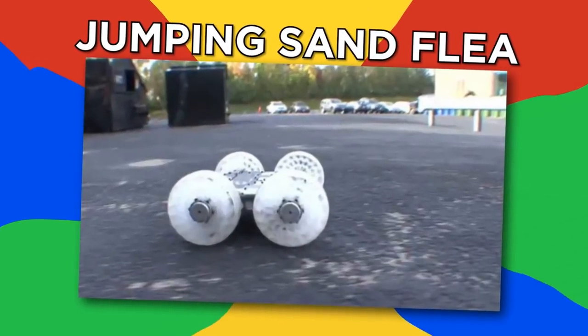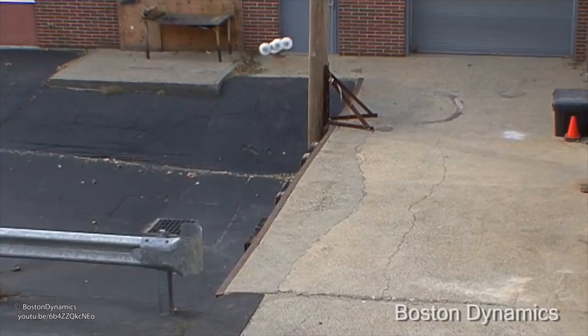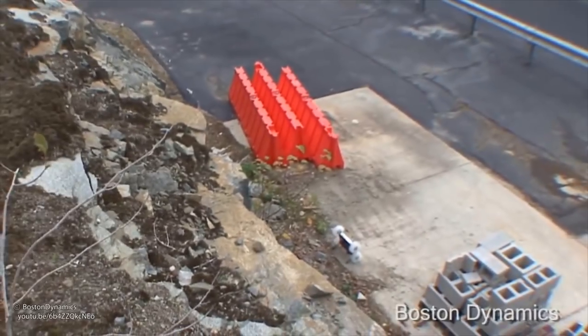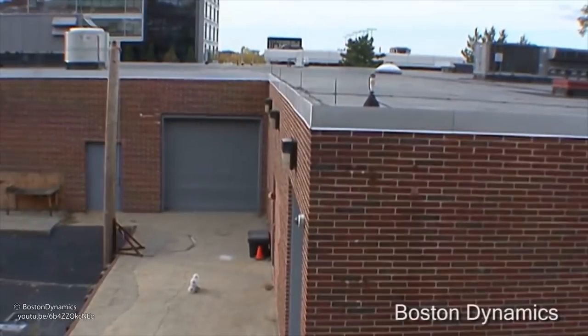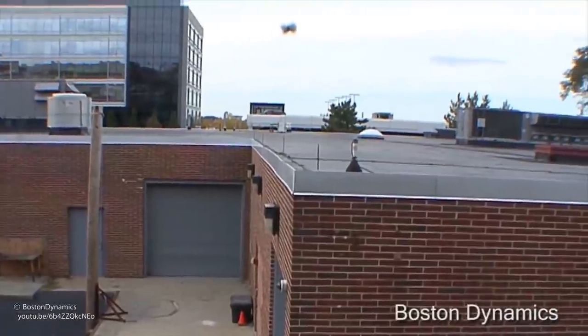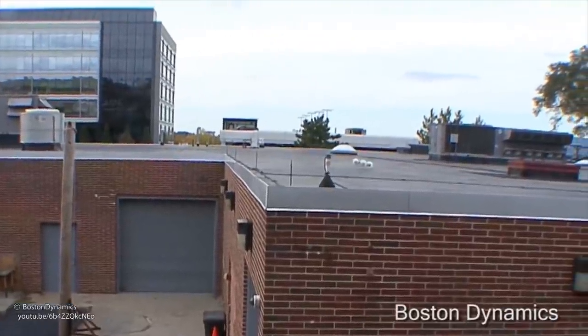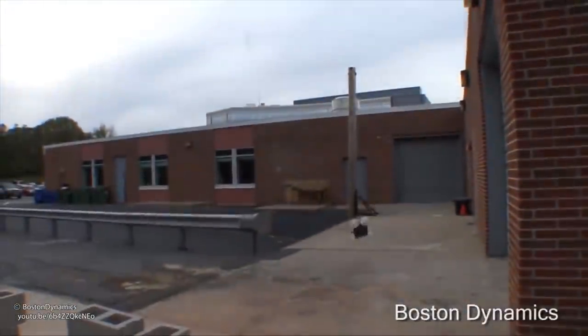Jumping sand flea. Fortunately, the jumping sand flea is not an insect out to make your life miserable — it does jump like one, though. Watch this little robot take a flying leap and stick the landing. This 11-pound robot can leap 30 feet in the air thanks to an onboard stabilization system that keeps it on track during flight. This also improves the view from the video uplink and helps with landings.